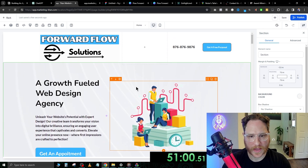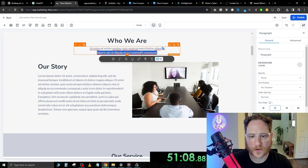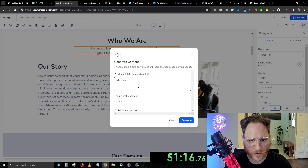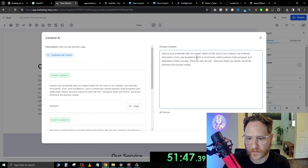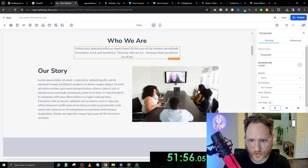We have the hero section done. Now we're just going to keep going down — 'who we are' section. Select everything inside and click generate with AI. Type 'who we are section copy' and set it to small. Generate. 'Unlock your potential with our expert team. At the core of our mission, we embody innovation, trust, and excellence. Join a community where passion fuels. Discover who we are — because when you thrive, we all do.' I think that's good — we'll go ahead and put that in.